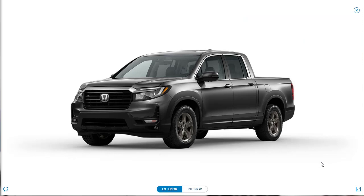On that note, we're going to go ahead and wrap this video up. If you found this review of the 2021 Honda Ridgeline RTL-E helpful, informative, or entertaining, please like, share, and subscribe to my channel. Other than that, have a wonderful day and I'll see you on the very next video.